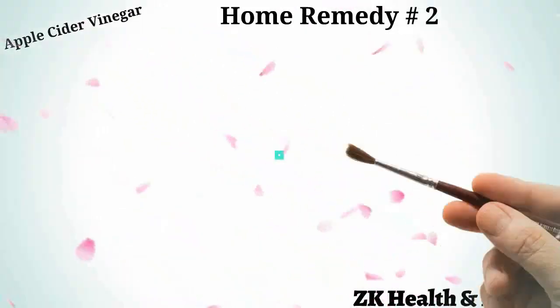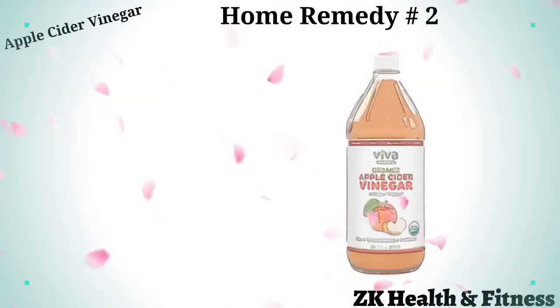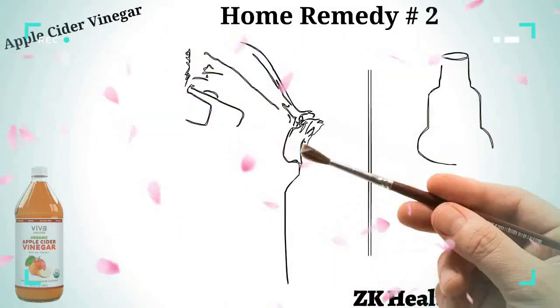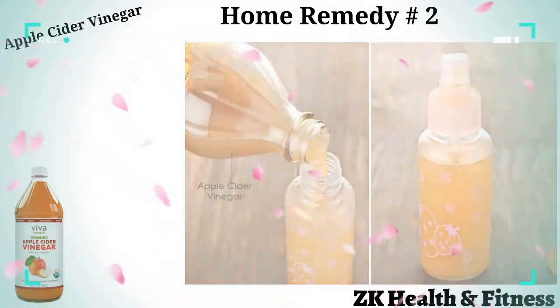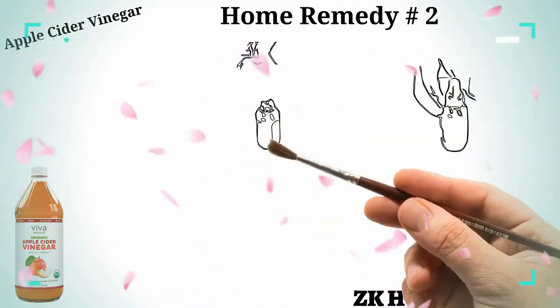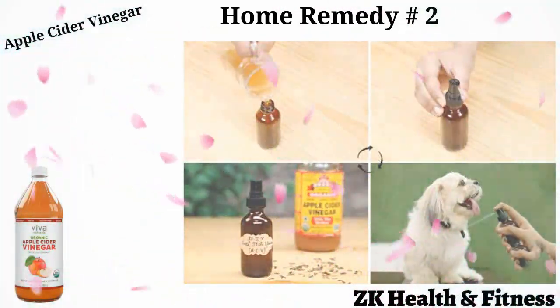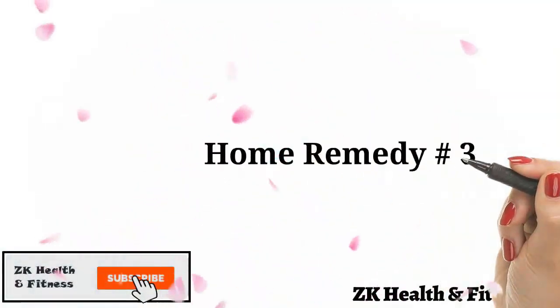Home remedy number two: apple cider vinegar. Similar to white vinegar, the anti-fungal content of apple cider vinegar can also kill the fungi causing yeast infection in your pet. Take a small spray bottle half-filled with water and fill the remaining half with raw, unfiltered apple cider vinegar. Shake well and spray it on all the itchy areas of your pet. Let it air dry. Use it two to three times every day for four to five days to get rid of the yeast infection.